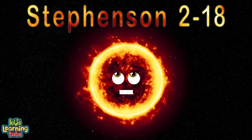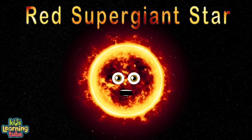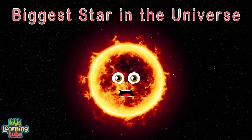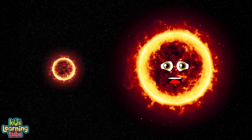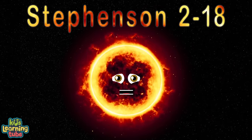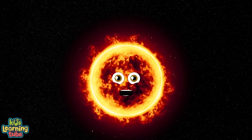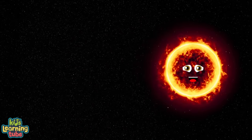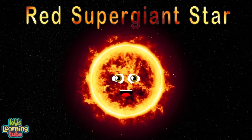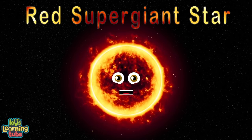I'm Stevenson 2-18, a red supergiant star — the biggest you've ever seen, the new biggest star in the universe. I am much larger than UY Scuti. Also known as RSGC2-18, I'm the new largest star, replacing UY Scuti. Red supergiants are the largest stars in the universe in terms of volume.